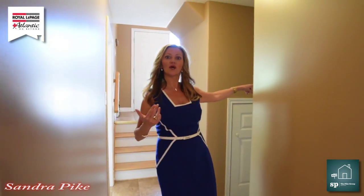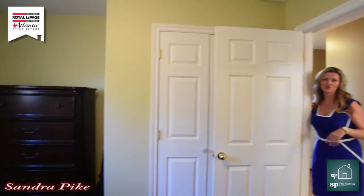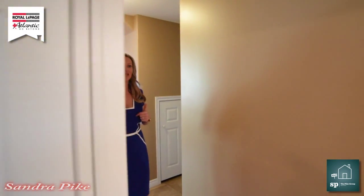Continuing down, over here is the way to get into your garage. We also have another bedroom downstairs, which is a great size — you can use it as an office or send your teenagers down here. And as we continue, we have another bathroom that's a three-piece with a stand-up shower.